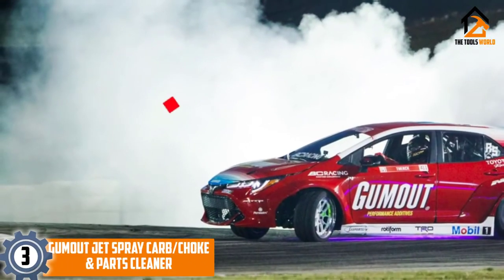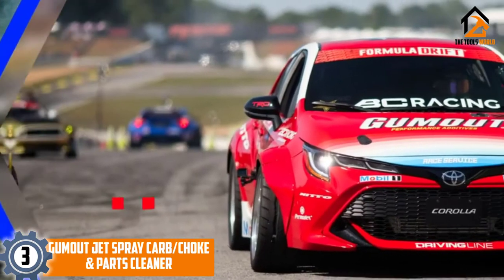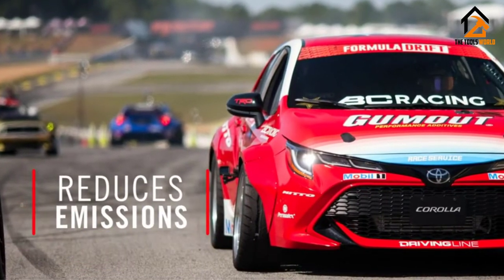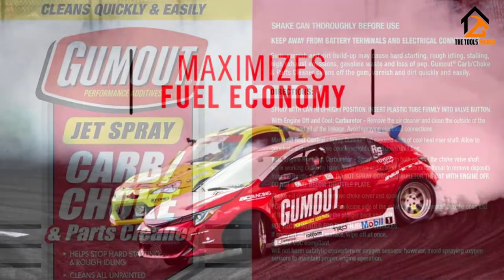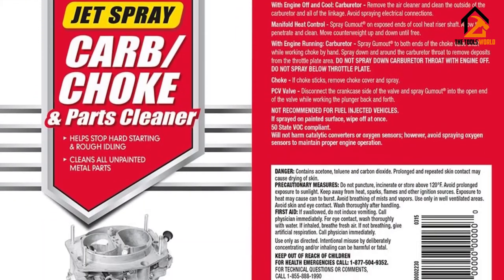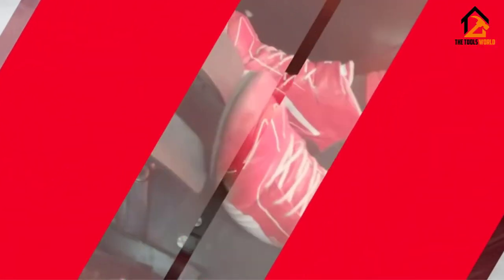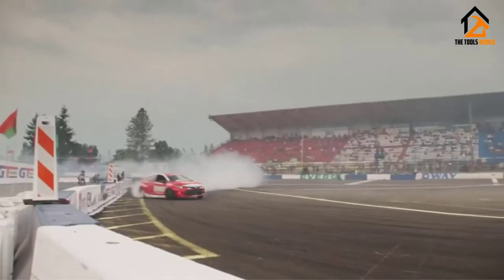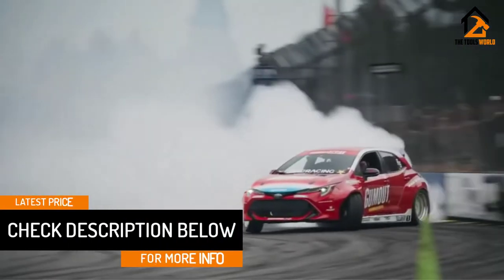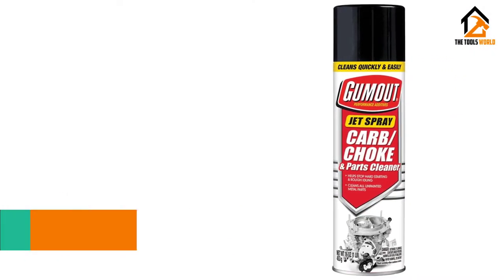At number 3, we have the Gumout Jet Spray Carb, Choke and Parts Cleaner. The easiest way to troubleshoot carburetor problems is to first clean the component, and Gumout's Jet Spray Carb Cleaner gets the job done right. Proven to improve engine performance in terms of horsepower, fuel economy, and rough idling behavior, Gumout's Carb Cleaner works quickly so you don't have to spend all day in the garage. Gumout made storage easy by fitting their Carb Cleaner with a replaceable cap that effectively seals the cleaner over time. The cap won't get knocked out of place, seeing as it's the same shape as the can itself. Gumout's Jet Spray Cleaner begins to work immediately, dissolving carbon deposits before it dries clean moments later.